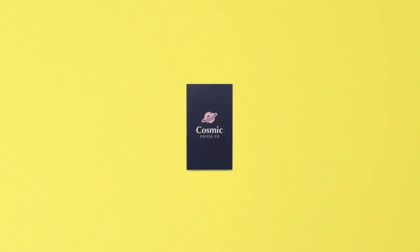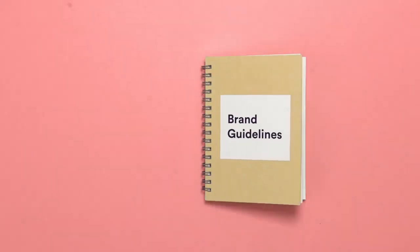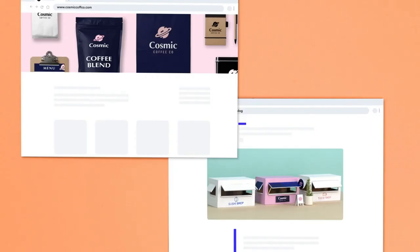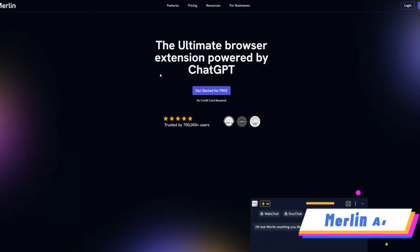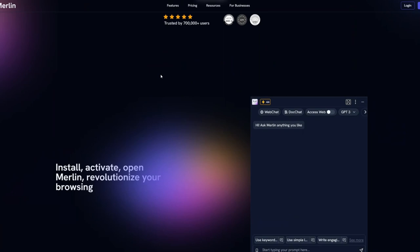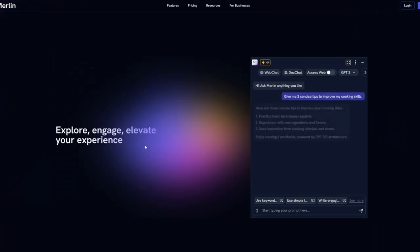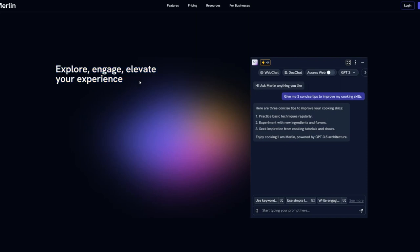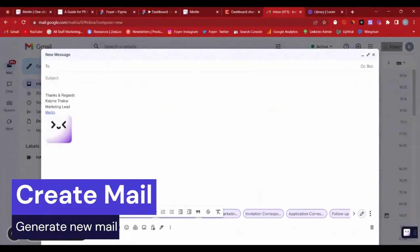Looka is free to use for logo creation; however, if you want to use the logo for commercial purposes and own the copyright, you'll need to purchase the assets license starting from $20 — something worth paying if you are serious about your brand. Moving on to number four, we have Merlin AI, a ChatGPT Chrome extension that works as your AI-powered assistant, saving time and money.